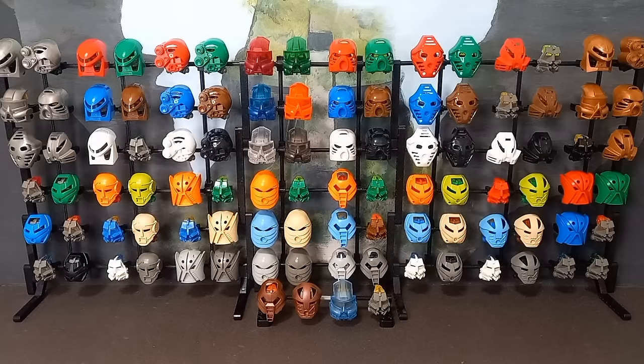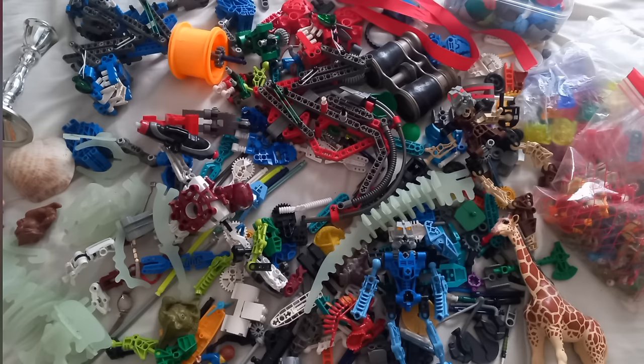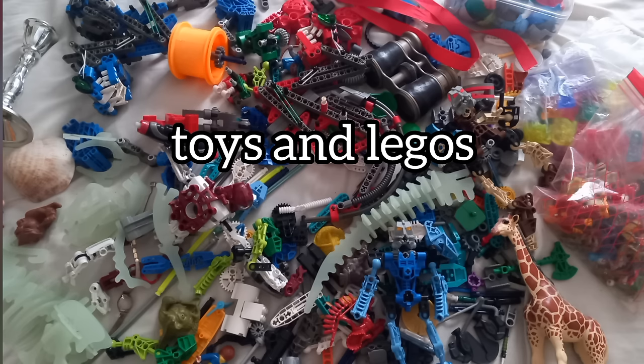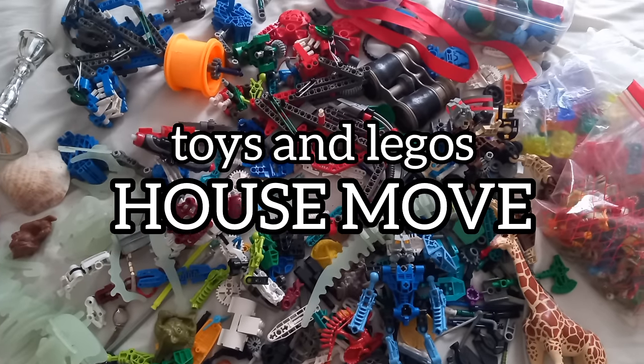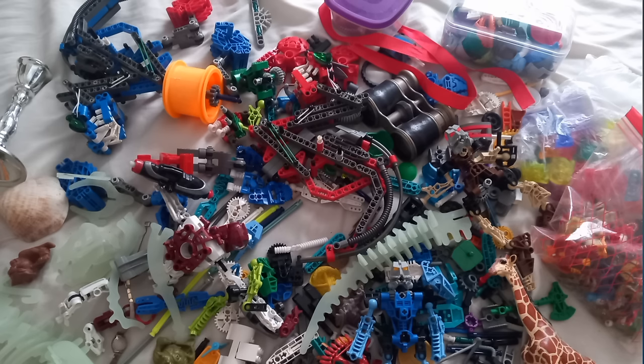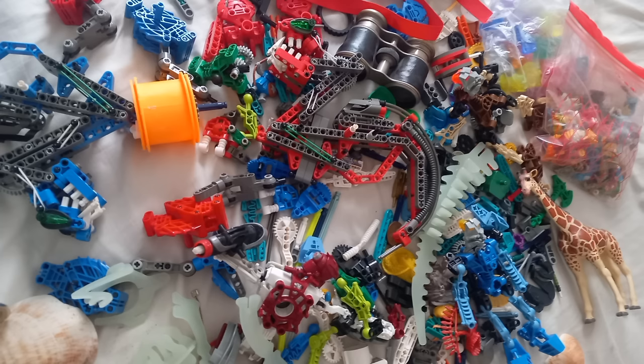Let's get the first photo up. Once again it's another case of questionable photos from the seller — we don't really get a close-up on anything. Questionable title too; I think it was just 'toys and Legos' or something like that, and then 'HOUSE MOVE' in capitals. Not sure why house move needed to be in capitals unless it was some kind of threat — 'Buy this lot or your house will be moved.' But at least we have more than one photo.